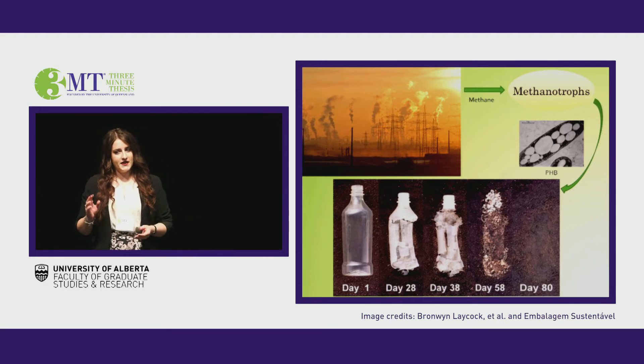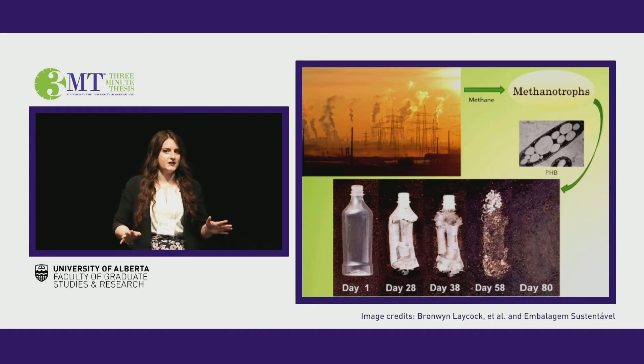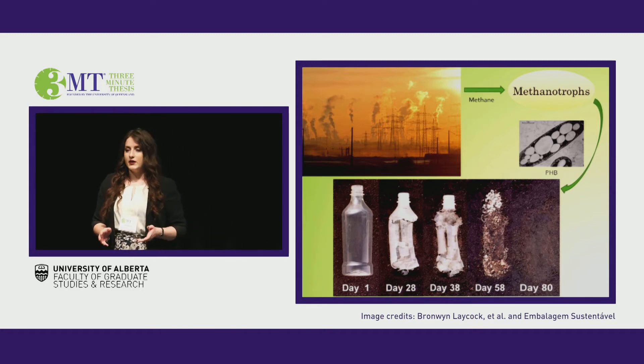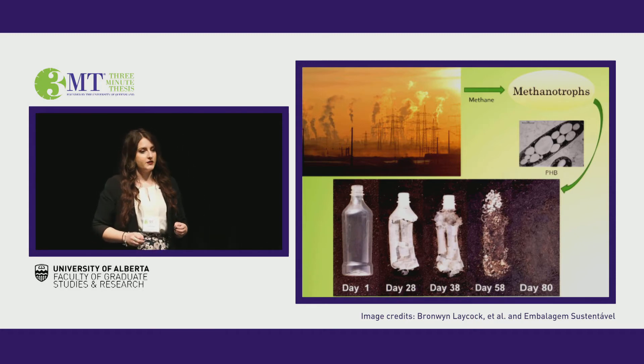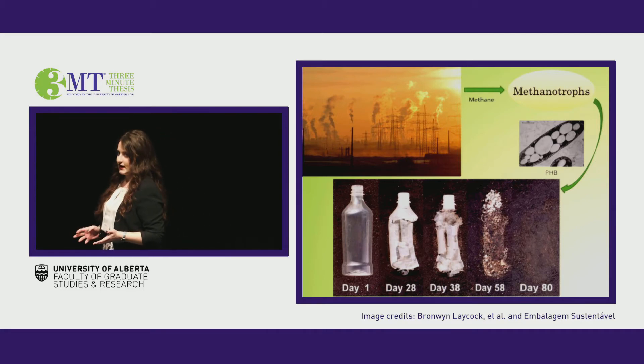Like their name might suggest, methanotrophs eat methane for their carbon and energy source, meaning they don't rely on sugars or other complex and expensive feedstocks for growth. Importantly, methanotrophs have long been noted for their huge potential in biotechnology, including the biosynthesis of value-added products.